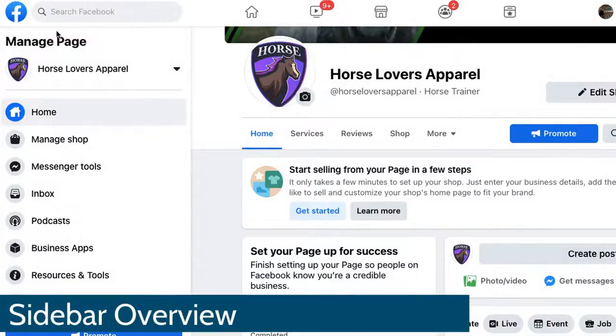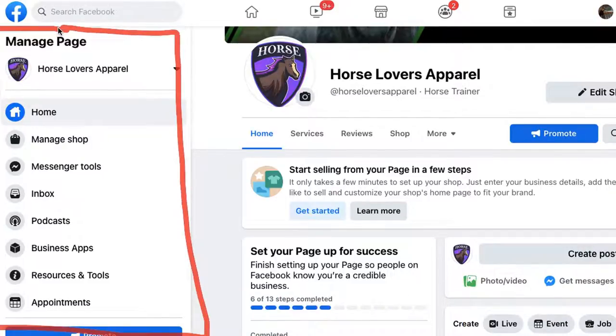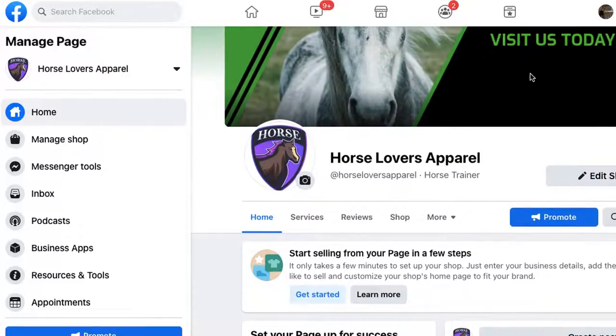Now I'm going to show you how to customize your page using the tools and settings on the sidebar. The Home button is where you customize your logo, cover photo, and buttons. The Manage Shop feature — in all my years of creating Facebook pages, I've never found this useful. If customers want to buy something, they'll click the button to go directly to your website.